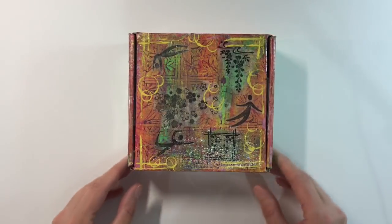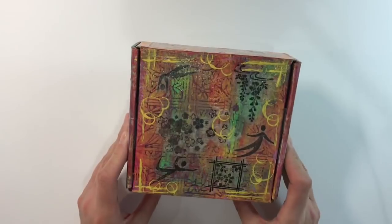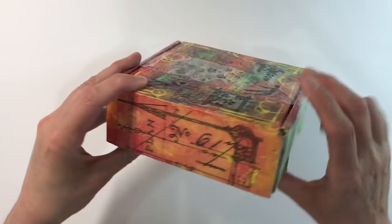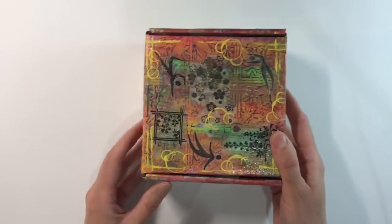Some of you will have seen it posted in the Facebook group, but just look at the way she's decorated this box. This is a work of art before I've even opened anything. It's just gorgeous. I love how you've done this, Cheryl. It's just beautiful. Thank you so much for taking the time to decorate the box so beautifully.